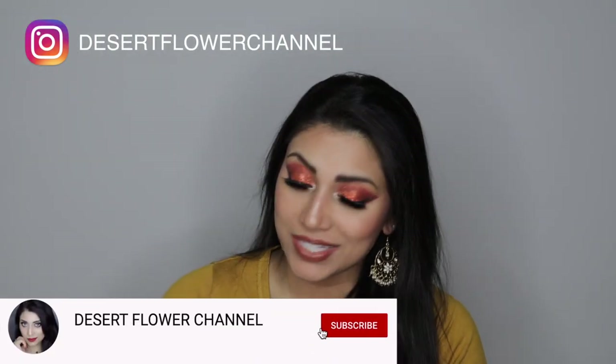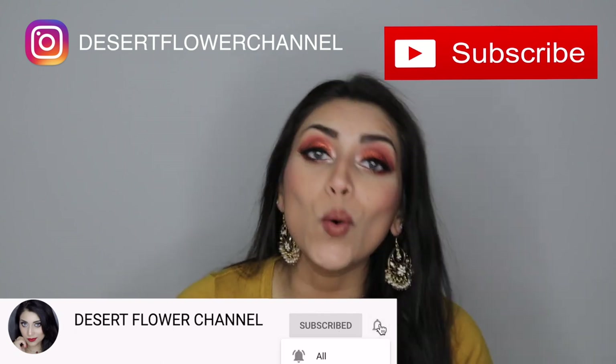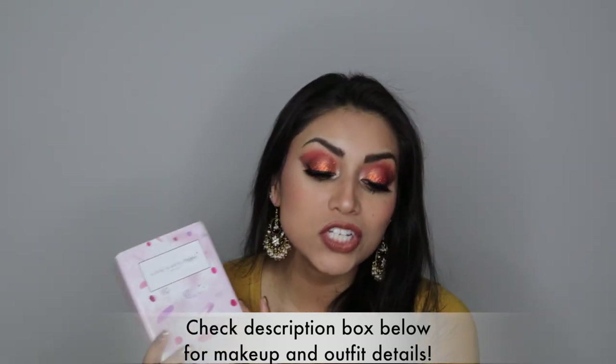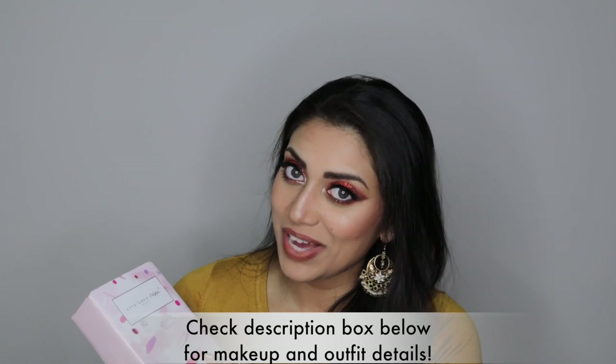Due to the current situations going on right now, there are a lot of us doing our nails at home instead of going out to the nail salon. I always did my nails at home, but it gave me an extra excuse to get new nail polish, which is always wonderful. So I thought I would place an order on Live Love Polish, and I got my order in, so I thought I would share it with you guys.